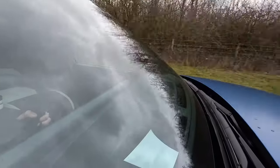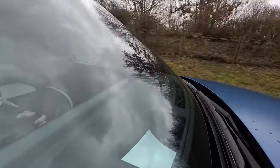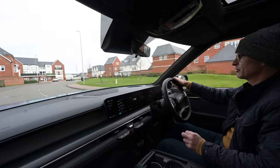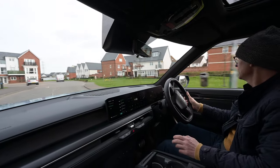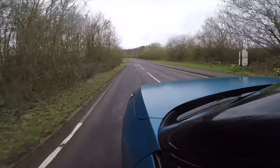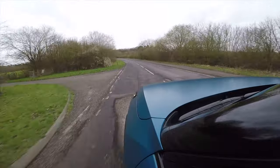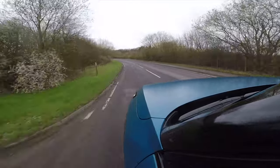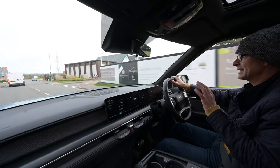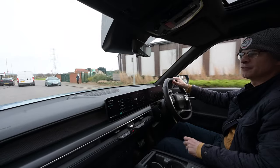The car bings constantly. It bings when you go into a new speed limit, and there's a different bing if you creep a single mile an hour over. The bings are so frequent they basically become meaningless background irritation. I really hope you can turn them off, because it's a lovely car to be in — but the constant nagging ding-ding-ding makes me want to go and drive a 1950s Morris.